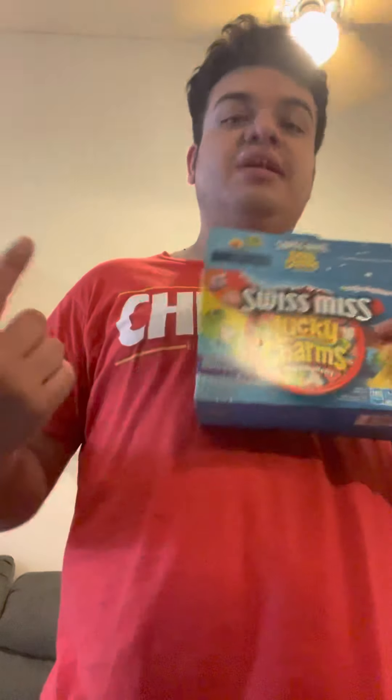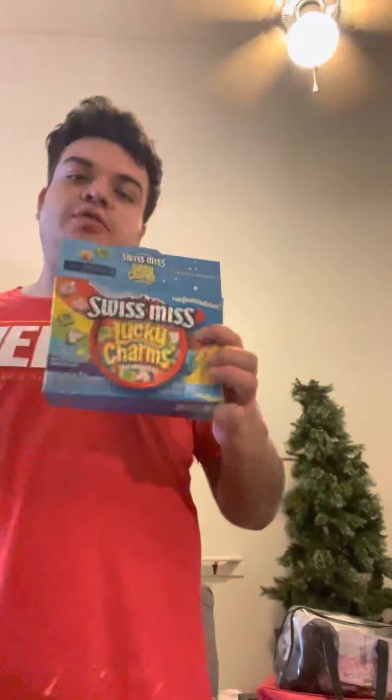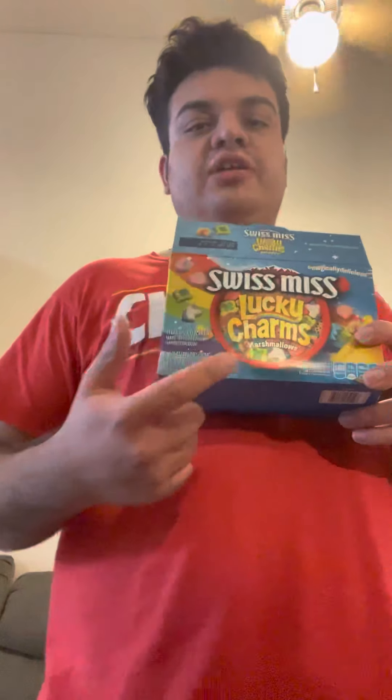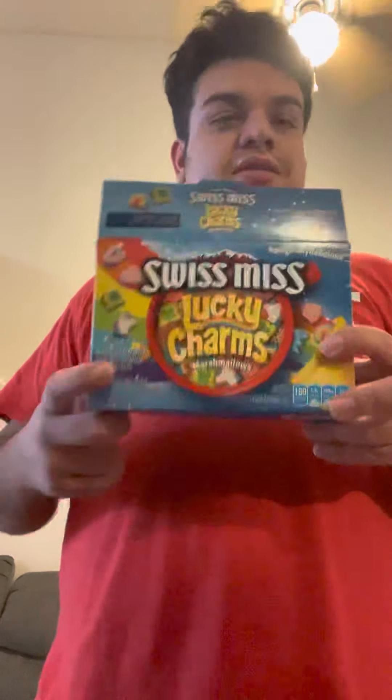Oh yeah, maybe they have these at Walmart too, not sure. Obviously Target, Walmart, and all that always have competition. I don't know if they have them at Walmart but you guys could try it. I know for sure Target would be throwing some crazy cool stuff. Anyways, thank you guys for watching, thank you for all the support — let's make it to 530 subs. Stay tuned and peace.